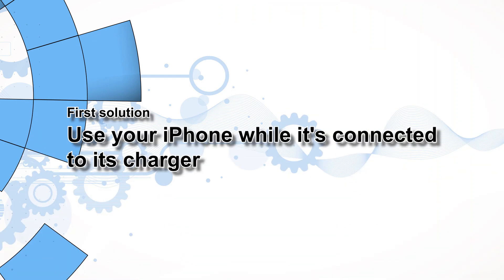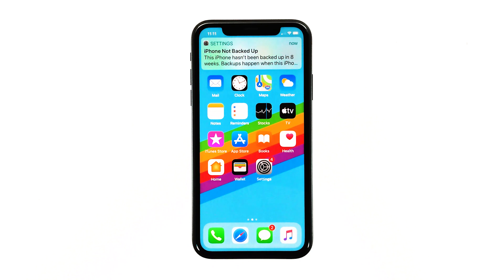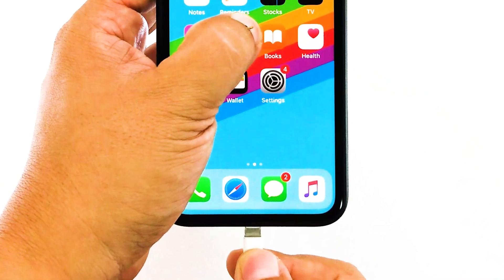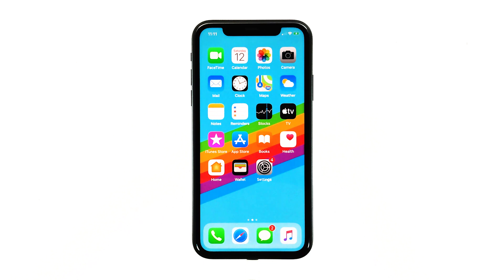First solution: use your iPhone while it's connected to its charger. You need to do this first because we need to know how your iPhone works when it's connected to a stable power supply. One of the possibilities is that the battery may have already been damaged, or there could be a hardware issue affecting your phone's normal operation. So just connect the iPhone to its charger and see if it still restarts. If it does, then move on to the next solution. Otherwise, set up an appointment at the Genius Bar as it's possibly a hardware problem. But still try doing the next procedures.